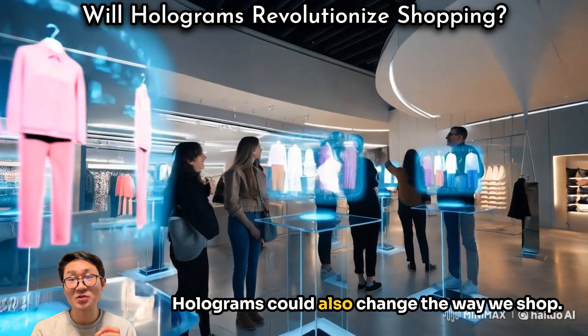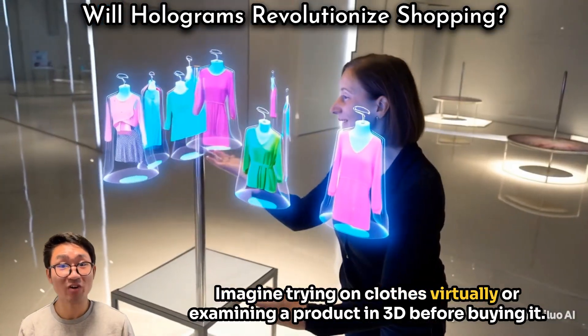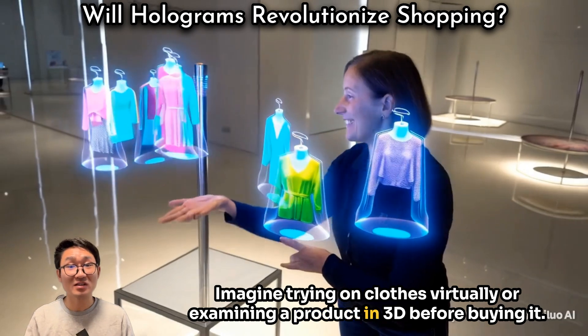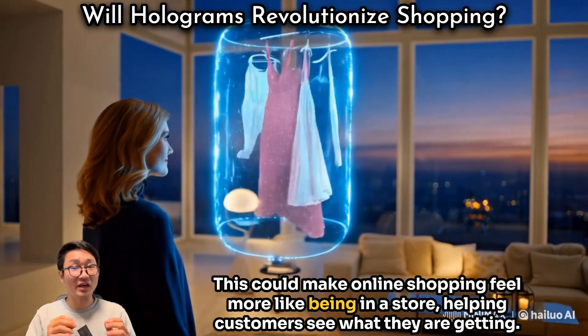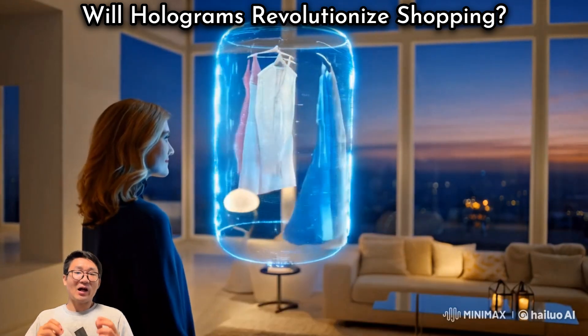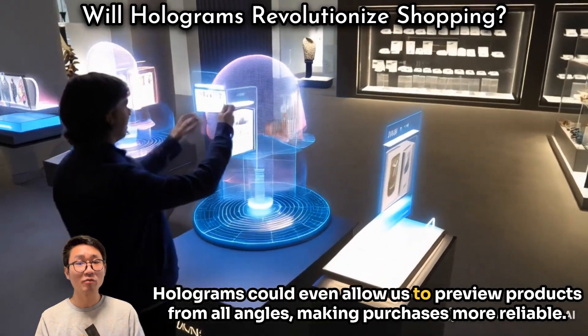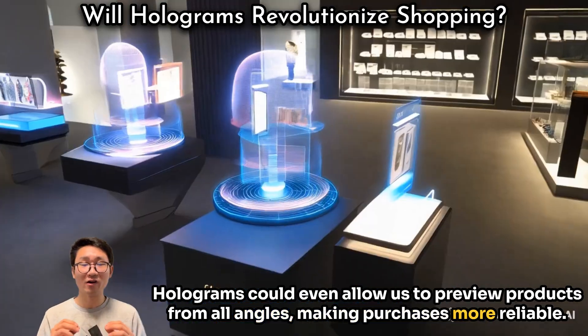Holograms could also change the way we shop. Imagine trying on clothes virtually or examining a product in 3D before buying it. This could make online shopping feel more like being in the store, helping customers see what they are getting. Holograms could even allow us to preview products from all angles, making purchases more reliable.